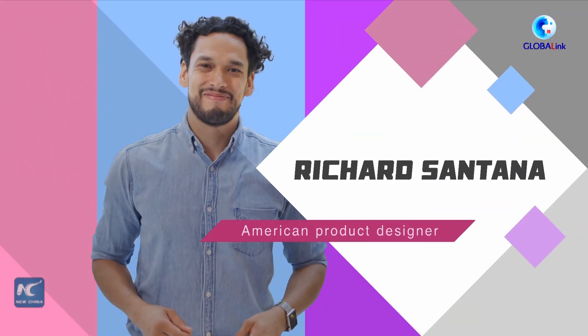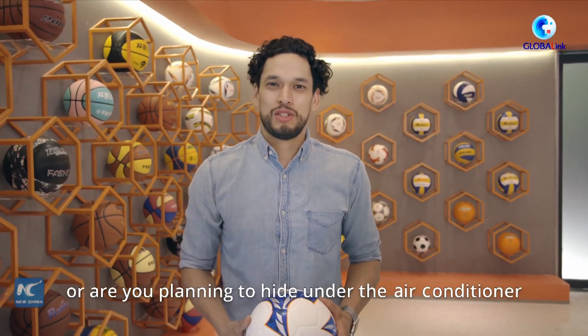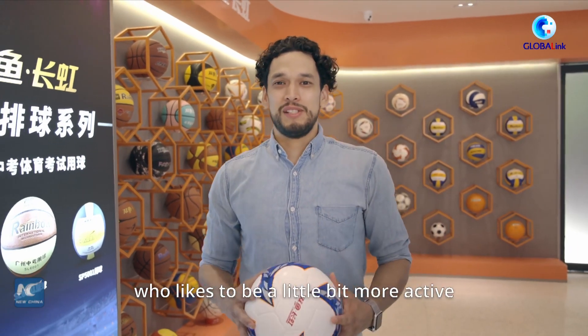Hi everyone. It's gonna be a hot summer. Are you gonna be relaxing on the beach or are you planning to hide under the AC? Or maybe you're like me who likes to be a little bit more active.